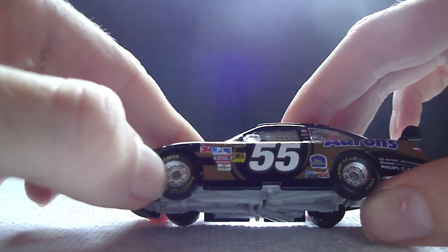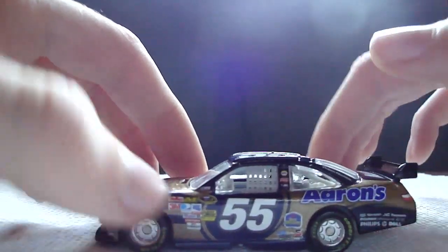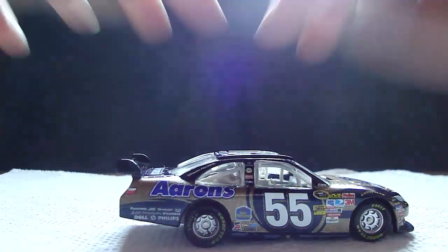Here's a 360 view — the left side, front, right side, back, and top. If I had to give this car a rating, I'd give it a 9.5 out of 10. Very, very, very cool car.